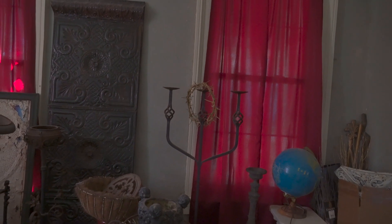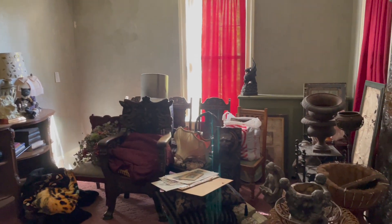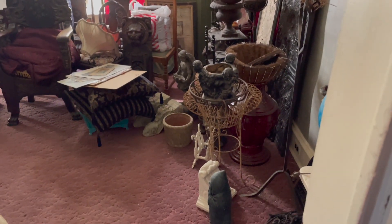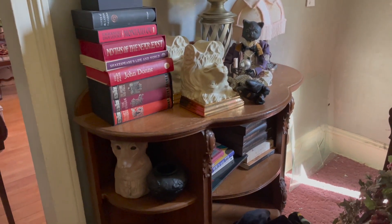There is a thorn crown in here. There are so many cats in this house — I don't know if you noticed that.